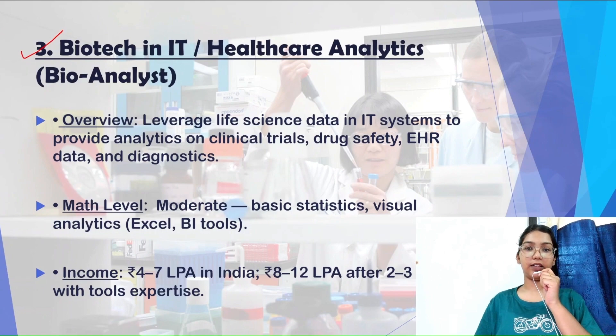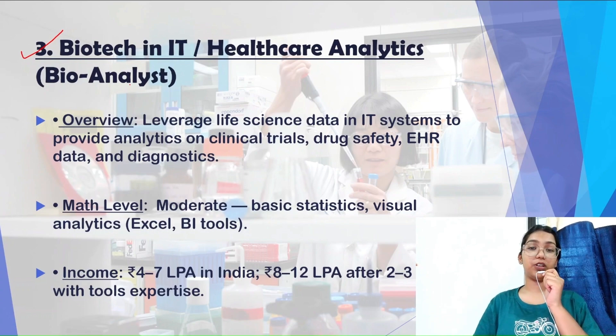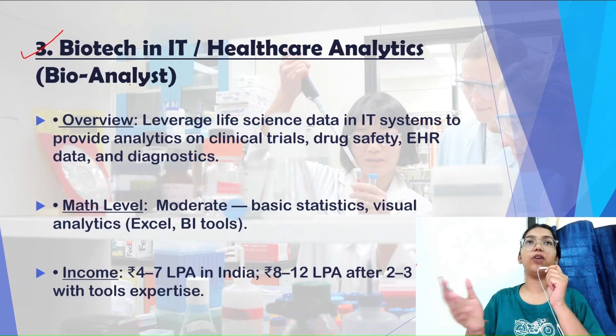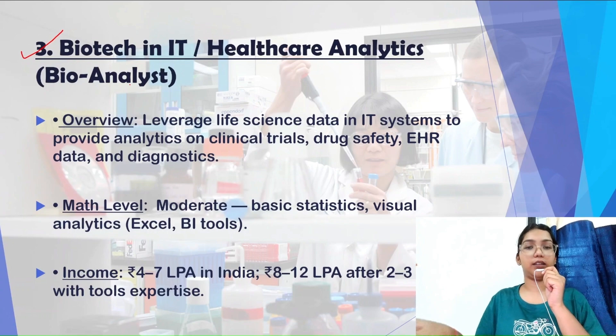Next is biotech, IT, and healthcare analytics — the bio analyst role. First, I want to clear a myth: if you are from a biotech background, you are not limited to only biotech jobs. You can always get a job in a healthcare setup as well. In this world of interdisciplinary sciences, you can do your graduation in biotechnology and your post-graduation in chemistry, physics, or any subject you like — healthcare analytics is a great example of this.